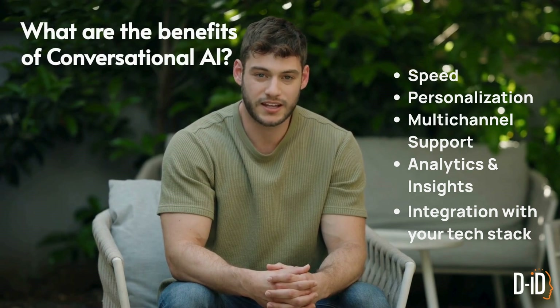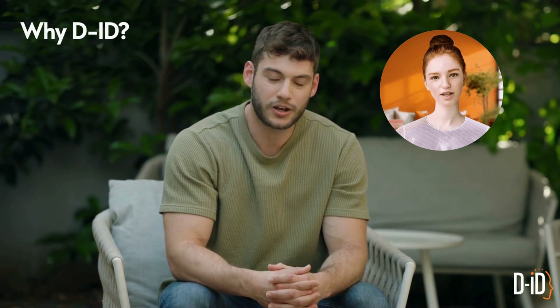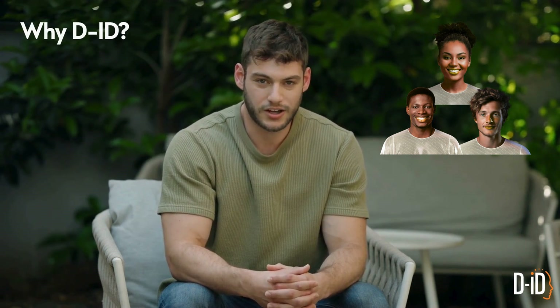That means automation without sacrificing the human touch. So why D-ID? D-ID takes this further by making conversational AI assistants not just intelligent, but visual. Our avatars deliver real-time video, handle multilingual support, and can be easily embedded wherever your business needs them. So instead of a faceless chatbot, you get a digital face for your brand — one that explains complex topics, answers questions instantly, and makes customers feel like they're talking to a real person.